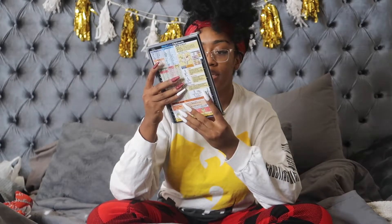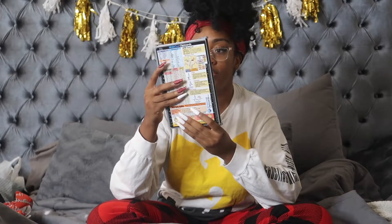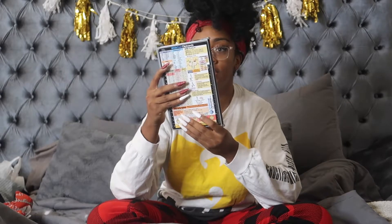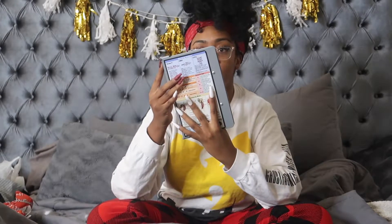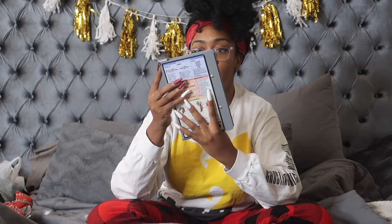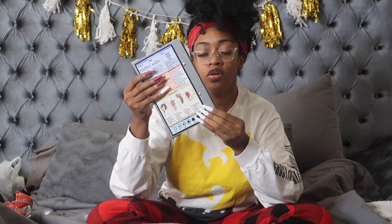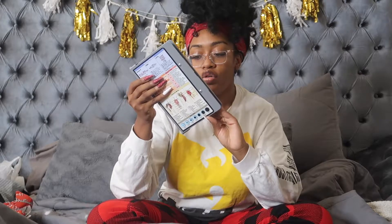It has pupil size, injection sites, normal ABG values, IV gauges, volume conversions, temperature, height, weight, QRS complex, and sepsis and pain scale. This is from White Coat Clipboards, but I got it on Amazon.